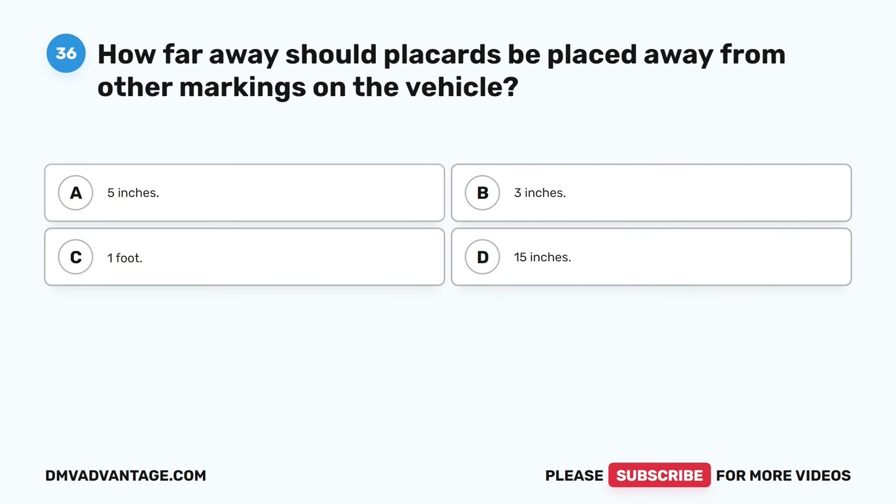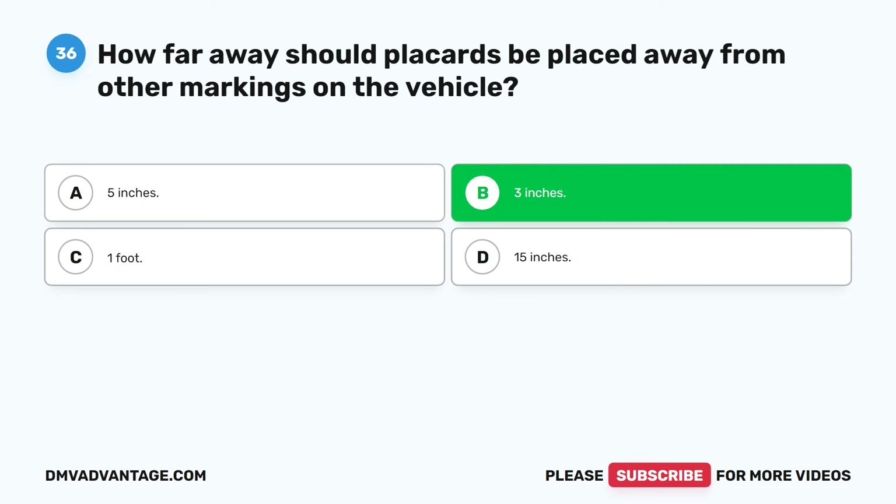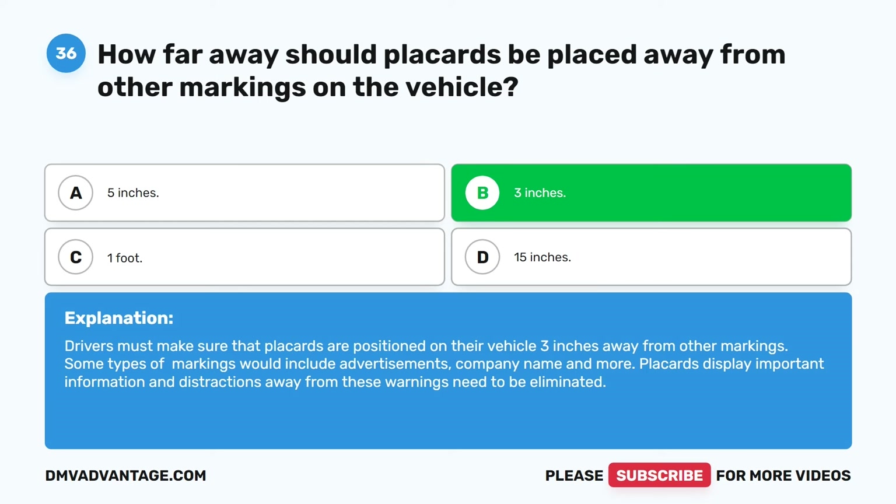Question thirty-six. How far away should placards be placed away from other markings on the vehicle? A. 5 inches. B. 3 inches. C. 1 foot. D. 15 inches. The correct answer is B. 3 inches. Drivers must make sure that placards are positioned on their vehicle 3 inches away from other markings. Some types of markings would include advertisements, company name, and more. Placards display important information and distractions away from these warnings need to be eliminated.